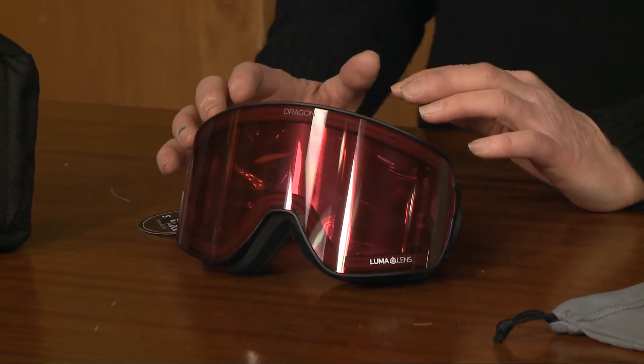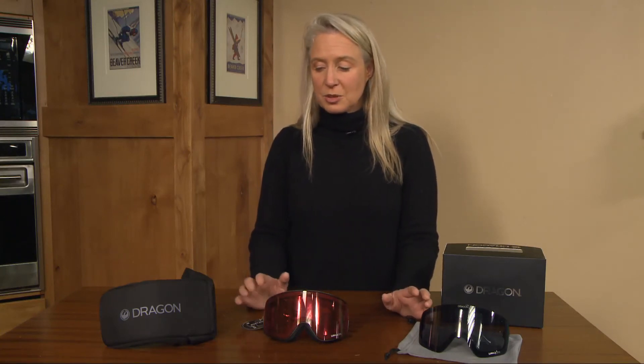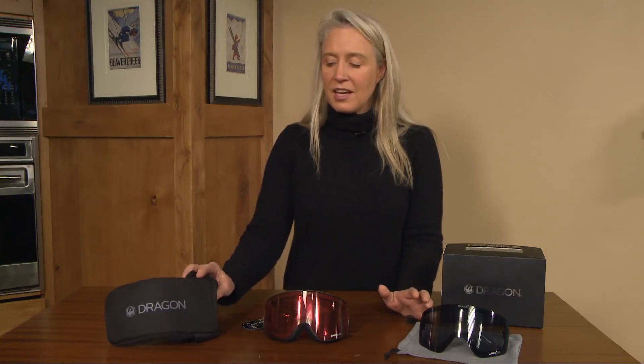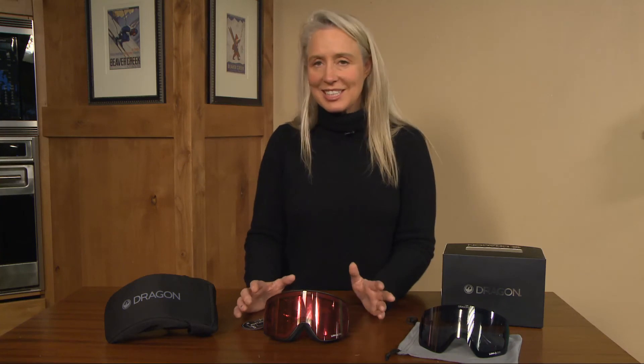This goggle actually comes with a spare lens with different color tints, but it also comes with a slightly stiffer, more rugged carrying case as well as just the basic bag, so it lets you travel with it a little bit more easily.